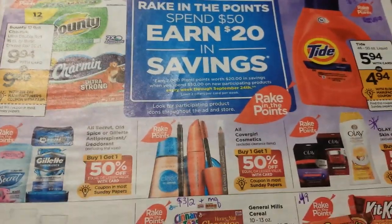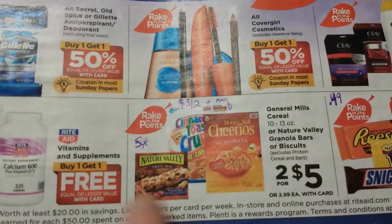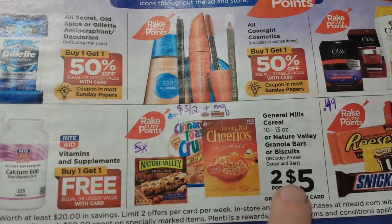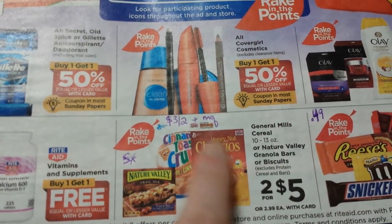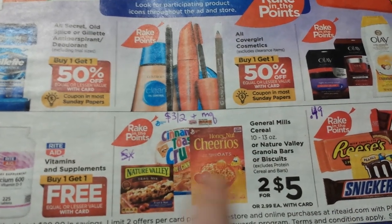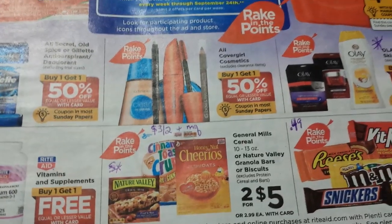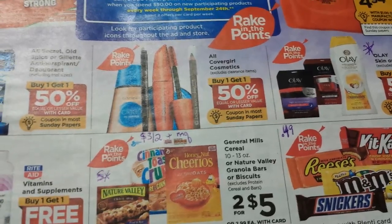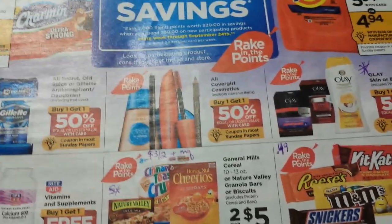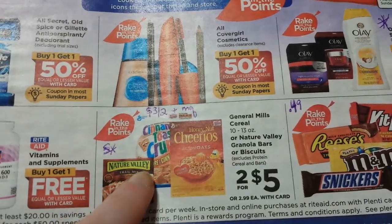I talked about a whole bunch of deals in the other video, so I'm just going to go through some more things. Something to take into account: two for five with 40% back turns into $3 for two. And if you have manufacturer coupons — anything with the little Rake in the Points symbol — look at them in the ad and see if the 40% back works for you at that price. There are also Saving Star offers on these items.